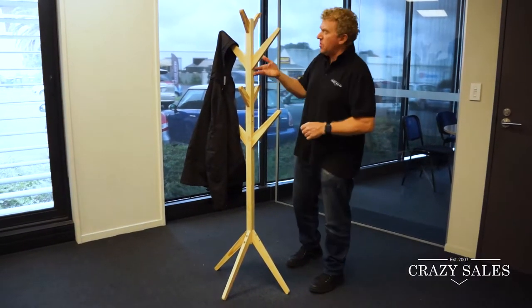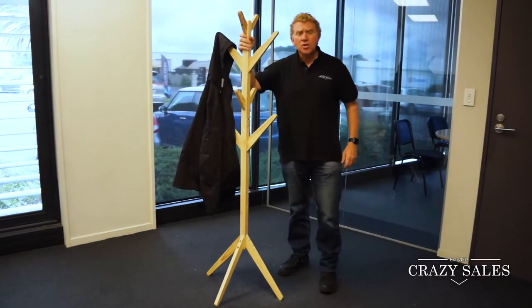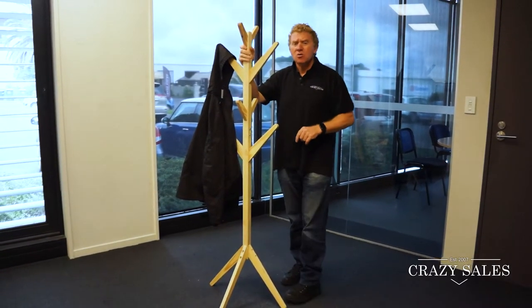Put them in their room, you can put them in the hallway, everywhere in the house. So this is the wooden coat rack at Crazy Sales — grab yours today.